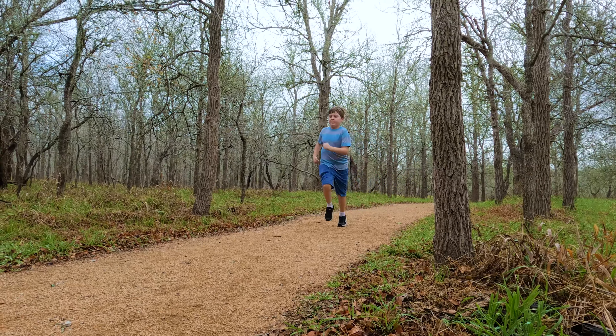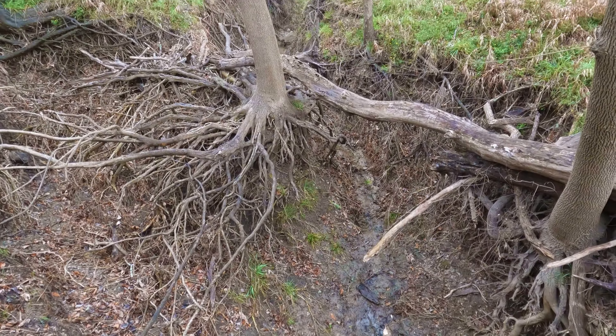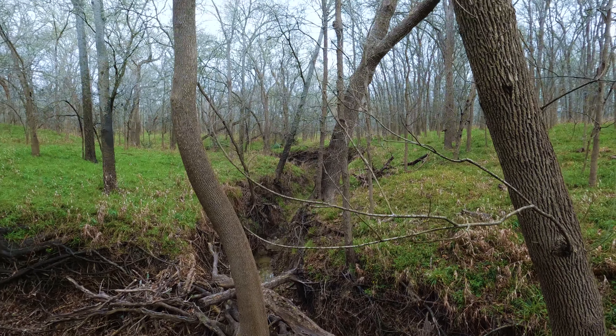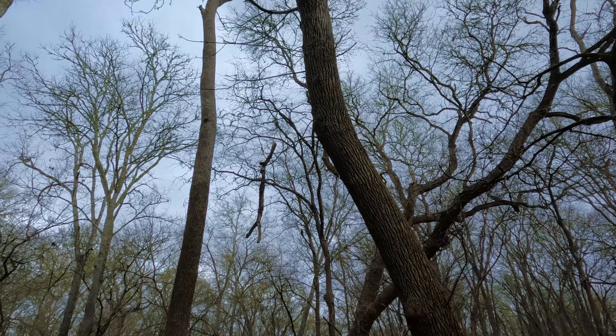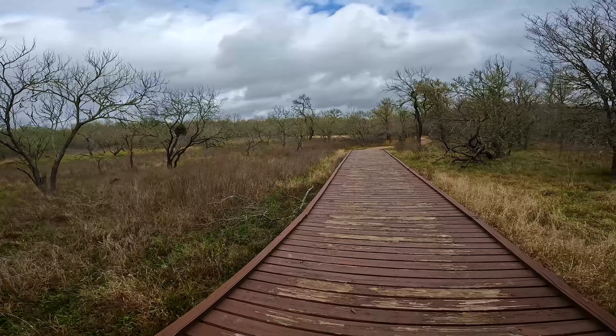Autine and this general area is home to an urban legend you won't hear about at the park — there's supposedly a Bigfoot-like humanoid running around named Swamp Thing. It doesn't surprise me; most small Texas places have some strange urban legends. It'd be kind of weird to run across a Bigfoot in this park, but hey, that'd be cool.